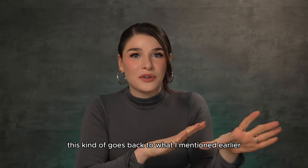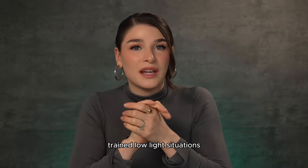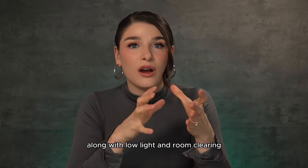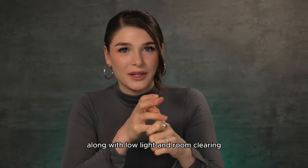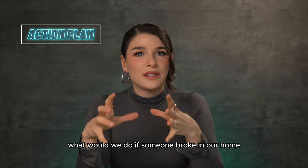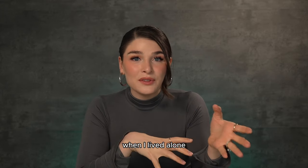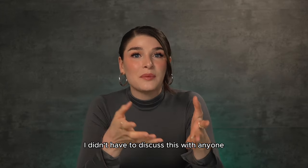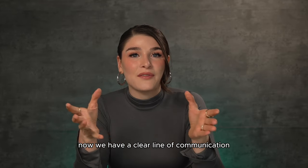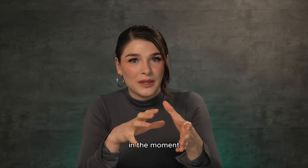This goes back to what I mentioned earlier with training. Because I'm using a flashlight, I have trained low-light situations along with low-light room clearing. I also have an emergency action plan with my husband — what would we do if someone broke in from each of the different entry points. Since I live with someone now, we have a clear line of communication so we're not panicking and trying to figure it out in the moment.